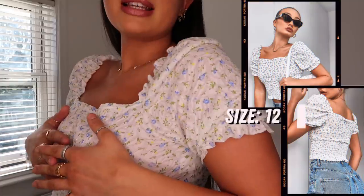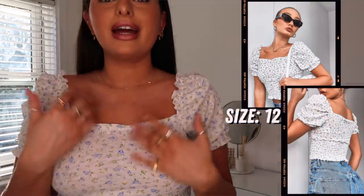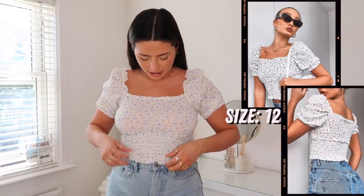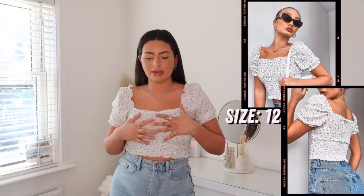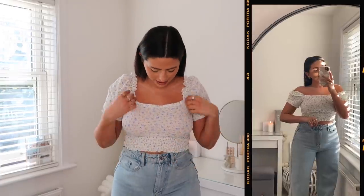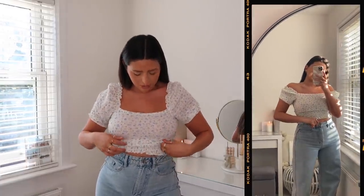Then we have this really cute little ditzy floral top - it just has tiny little blue flowers dotted all over it. I love the details: the square neckline is a bit of me, and I love that it has ruching with an elasticated bit. It's really comfortable to wear - definitely something I'd wear for a Sunday lunch sitting in a pub garden when the weather's nice. The whole top is pretty much elasticated, so it's very lightweight, very comfortable, and easy to throw on.